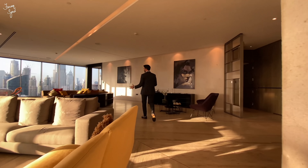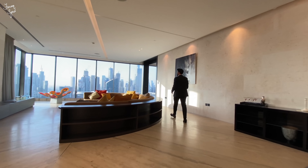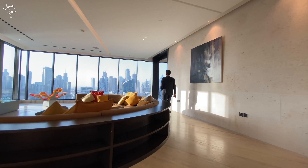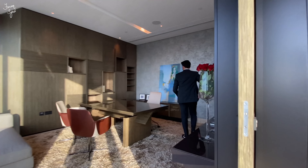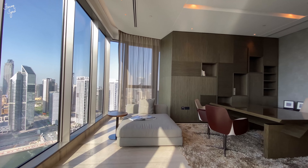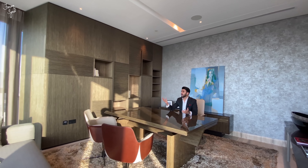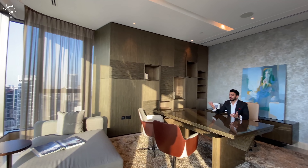Moving on to the other side of the apartment, we have our semi-circular living area all overlooking this beautiful Business Bay and downtown skyline — the skyline really is something. This has to be one of my favorite parts of this apartment: the office. It's fully designed by the Italian company Saboretti, and you enjoy this beautiful view of the Burj Khalifa and downtown.